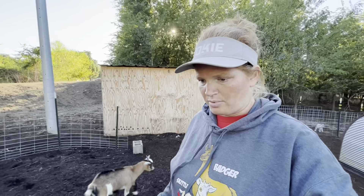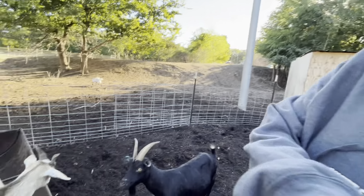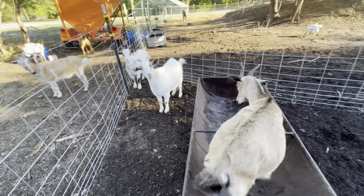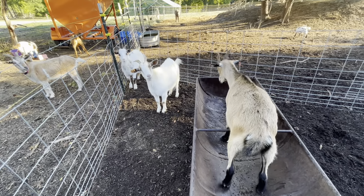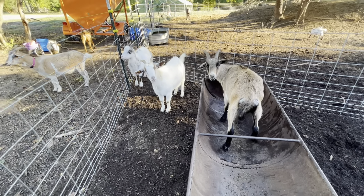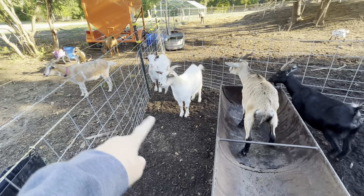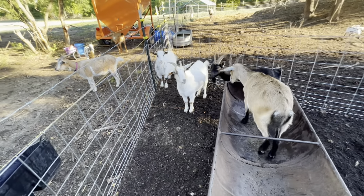Hi Pennywise, hi Pennywise! Now Brownie doesn't look bred at all, but Pennywise does, and this white one right back here - both of those two look fairly bred. There's Mama G - Mama G's kiddos are right back here.